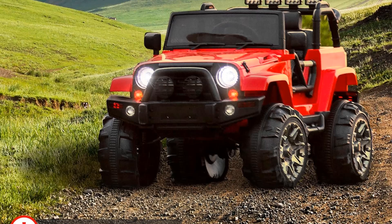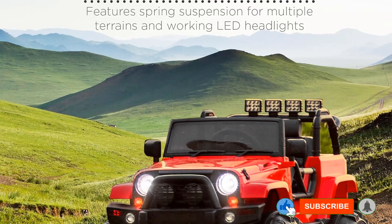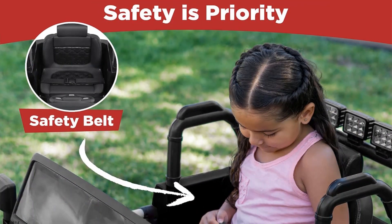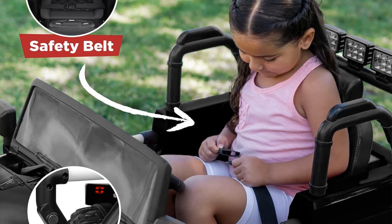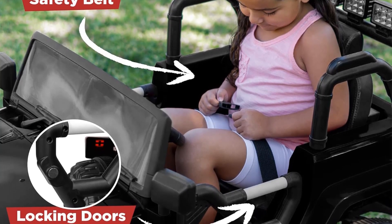The 12-volt battery offers up to 2 hours of runtime on a single charge. However, it can only accommodate a single rider, so your child won't be able to bring a buddy. Although its top speed is safe, it is relatively slow. It's essential to enforce the vehicle's limits and encourage taking turns to ensure safe operation, as kids might be tempted to pile onto the vehicle beyond its capacity.